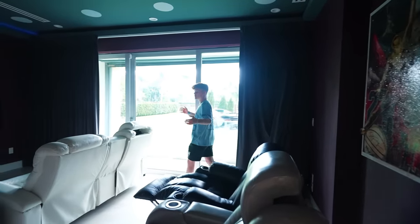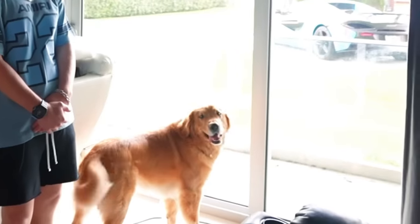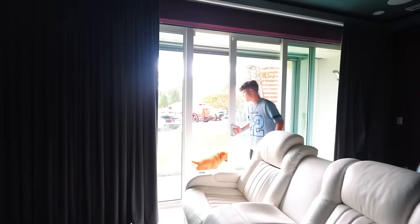Then we have the big movie theater, which I don't think anyone has ever used since we moved in — we've lived here for like four months. You can even see my car through the window. Every room has its own balcony too.